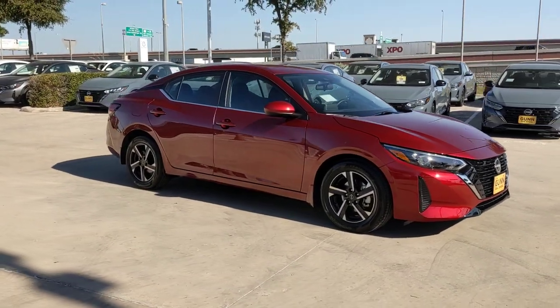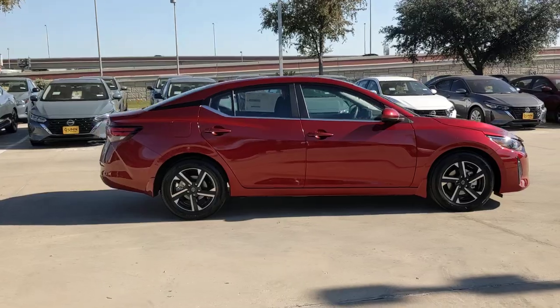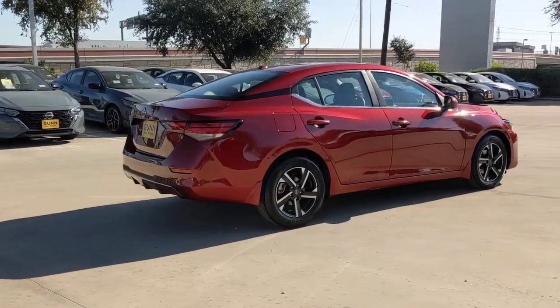Go home happy with the 2025 Nissan Sentra. Comfort, convenience, safety, and fun are all yours in the sleek and spirited Sentra.